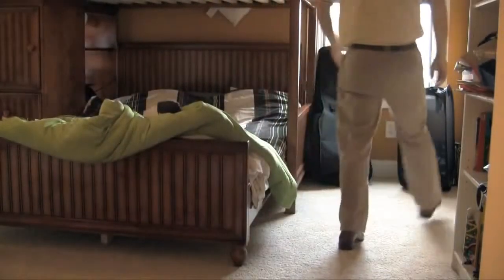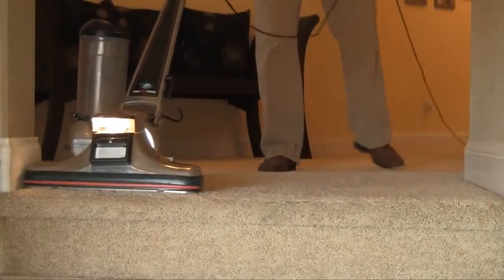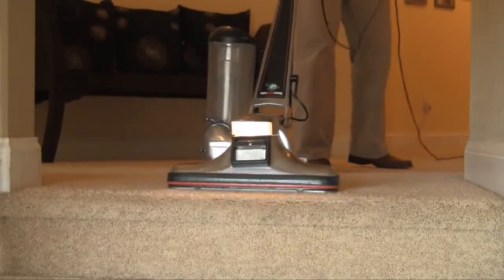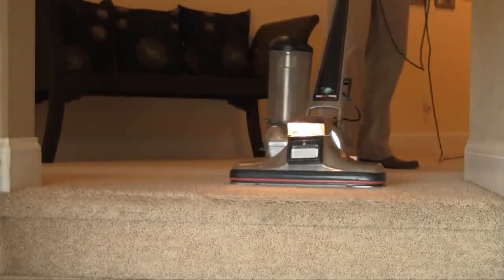It's a simple step, but also one of the most important, as this ensures that your furnishings are safe. Afterwards, it's time to pre-vacuum the home. And while most of our customers regularly maintain their carpets, our industrial strength machine is sure to pick up any loose soils that may have appeared since your last cleaning.